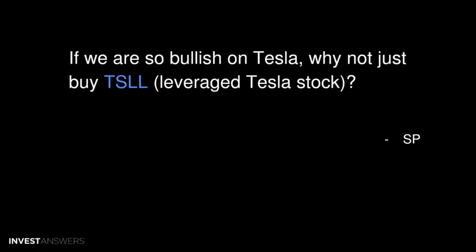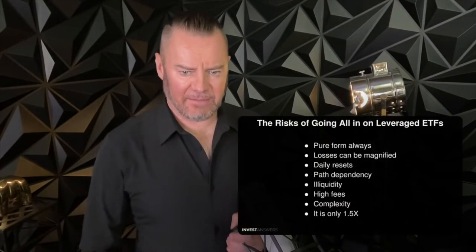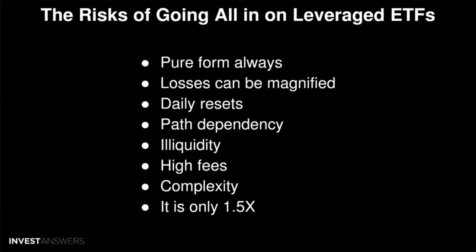If we are so bullish on Tesla, why not just buy TSLL, that's the Tesla leveraged stock? Great question. Let me explain what it is and why I would never touch it, for a couple of risk management reasons.